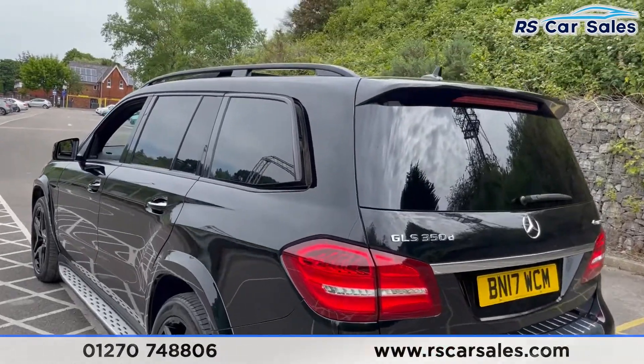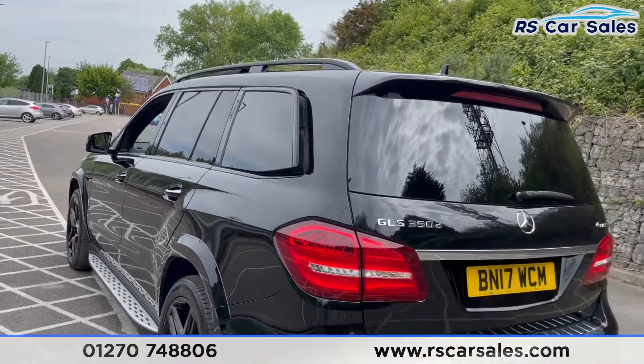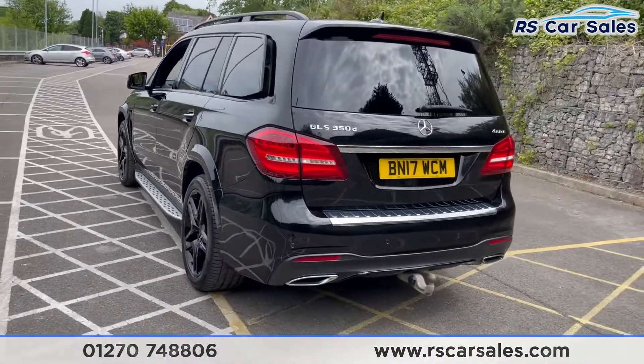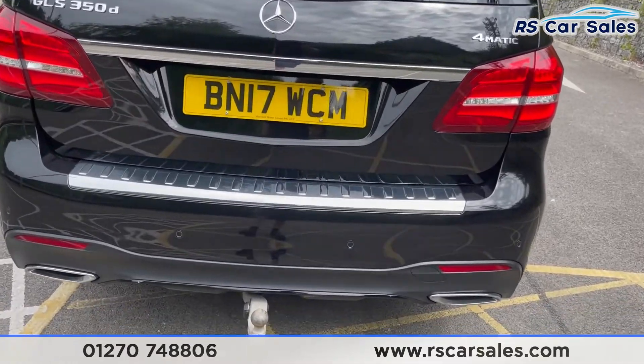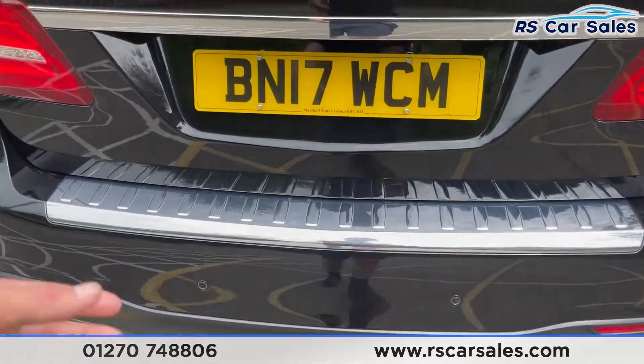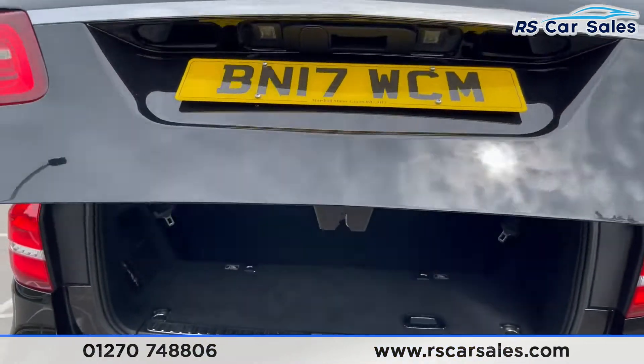The rear windows can be tilted from the touch of a button on the inside to give the third-row passengers a bit of air circulation. We have front and rear parking sensors with 360-degree cameras. We have the tow bar just there, which has been folded out for the purpose of this video. Power-assisted rear tailgate at the touch of a button.